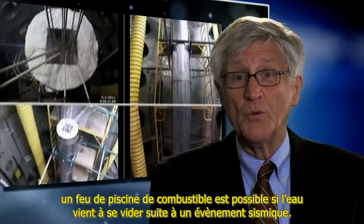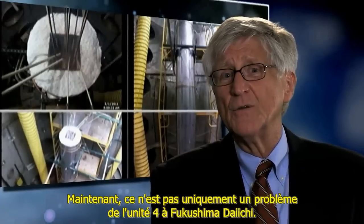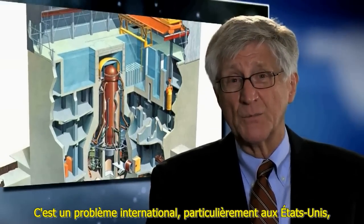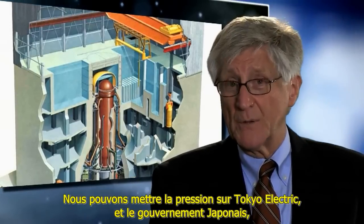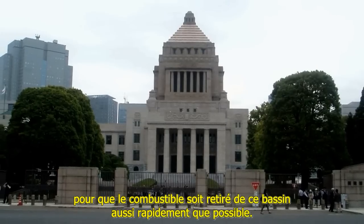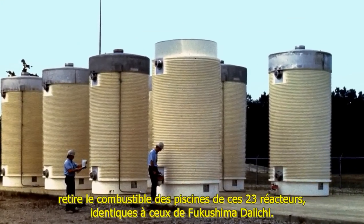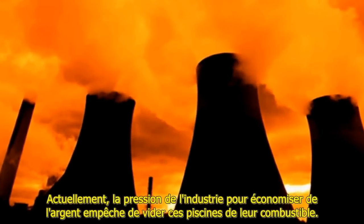Regardless of what the nuclear industry claims, a fuel pool fire is possible if the water were to drain from a seismic event. This is not just a Fukushima Daiichi Unit 4 problem. There are 23 Mark 1 reactors in the United States, and they have even more nuclear fuel in them than Unit 4 at Fukushima Daiichi. This is an international problem, especially in the United States, because we have the most of these Mark 1 reactors. We can put pressure on Tokyo Electric and the Japanese government to get the fuel out of that pool as quickly as possible. In the United States, we can demand that the Nuclear Regulatory Commission take the fuel out of these fuel pools in the 23 nuclear reactors that are identical to Fukushima Daiichi. Right now, industry pressure to save money is preventing those fuel pools from being emptied.